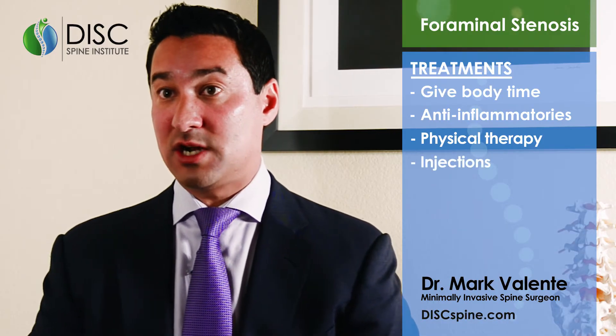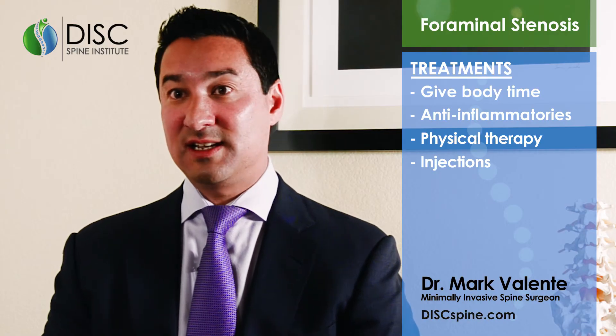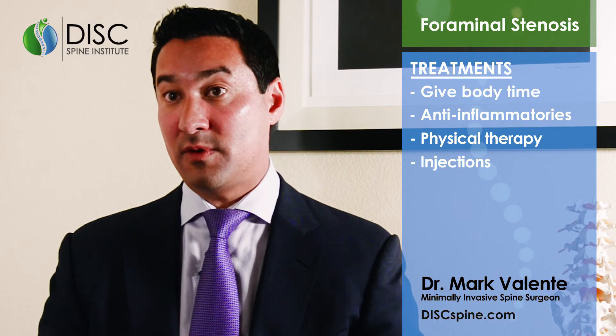Injections like epidural steroid injections can also help to decrease the inflammation of either the herniated disc or the pinched nerve, and can give you some symptomatic relief or pain relief from your leg pain.